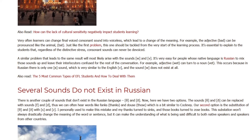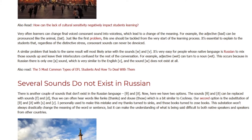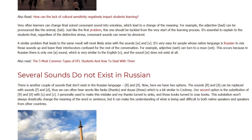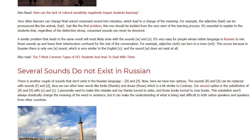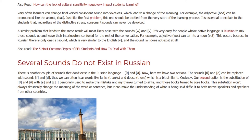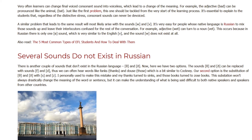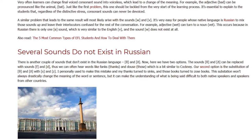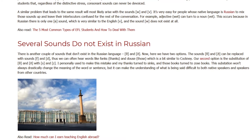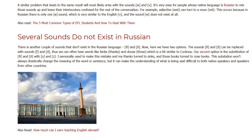There is another couple of sounds that don't exist in the Russian language — theta /θ/ and eth /ð/. Here we have two options. The sounds theta and eth can be replaced with the sounds /f/ and /d/. Thus we can often hear words like 'fanks' for 'thanks' and 'dose' for 'those,' which is a bit similar to Cockney. Our second option is the substitution of theta and eth with /s/ and /z/. I personally used to make this mistake — my 'things' turned to 'sings,' and 'those books' turned to 'zose books.'